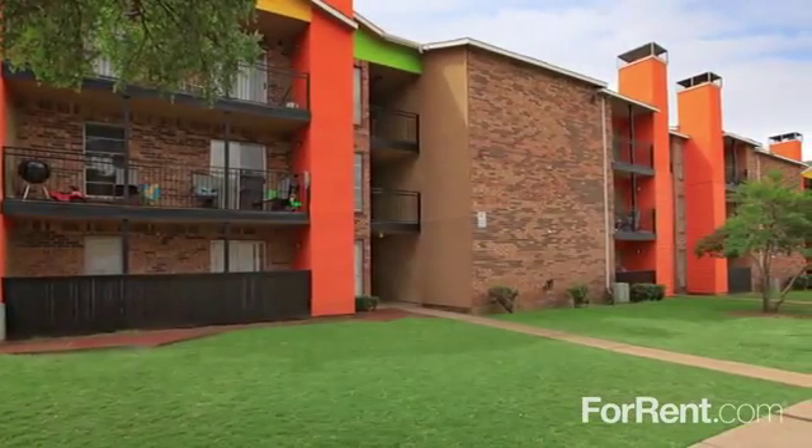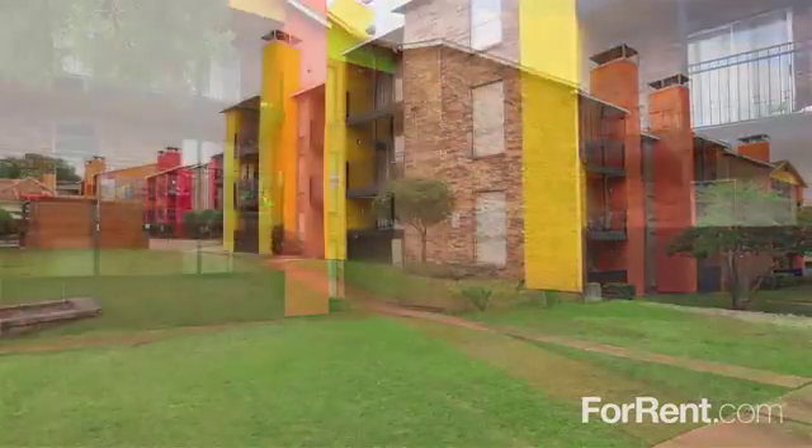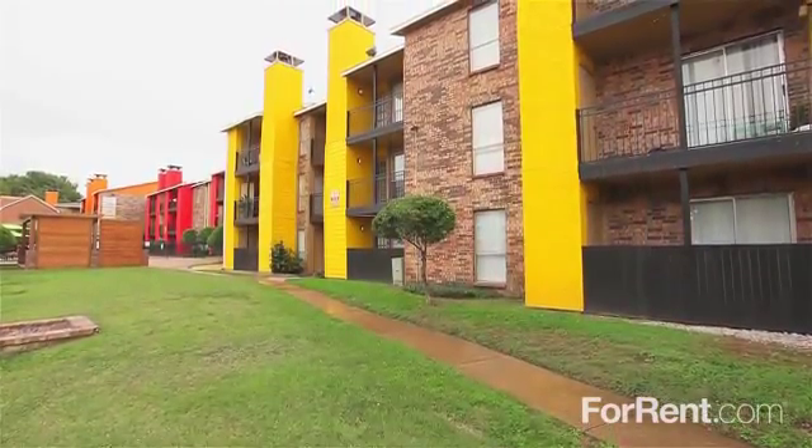Schedule your personal tour today and see why you'll love coming home to Villas Del Zocalo 1.